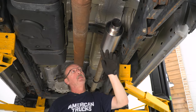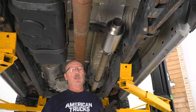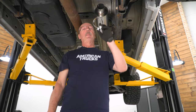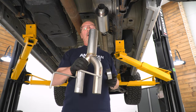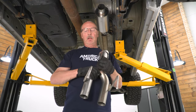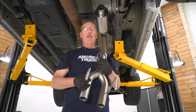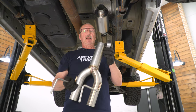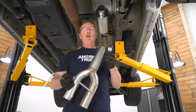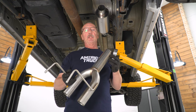Now we'll go ahead and install our extension pipe with the dual outlet exhaust for our tailpipes. We'll slide our other three inch clamp on the back side of the muffler and install the extension pipe for the tailpipes. To do that, we're going to hook up these two exhaust hangers into the isolators already on the truck and then slide the other end into the back of the muffler. Once we do that, we're just going to snug the clamp down to allow for adjustment once we get the rest of the system installed.